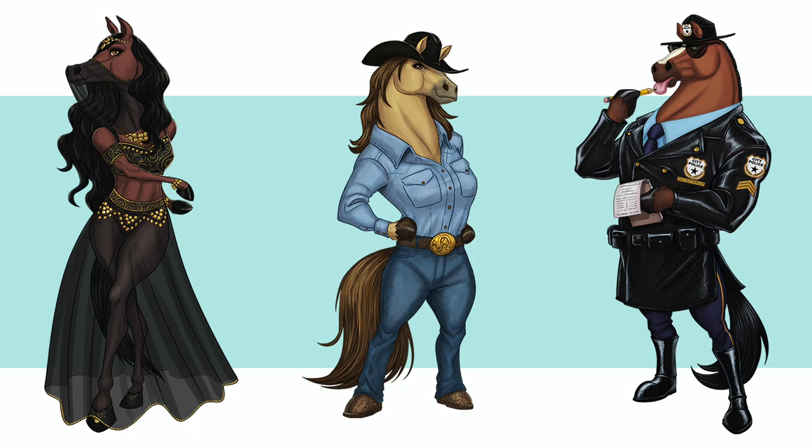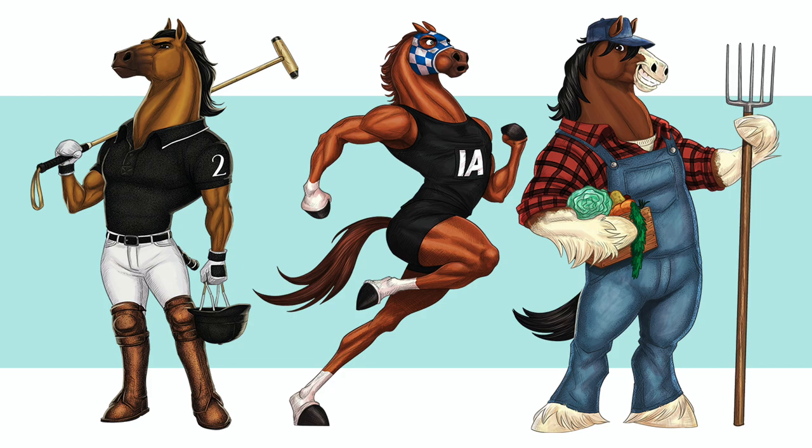I will post the link to the Redbubble shop in the description if you want to check out the different items they have with this artwork — to get a gift for a loved one that loves horses. My wife likes them, so that's the cool part.